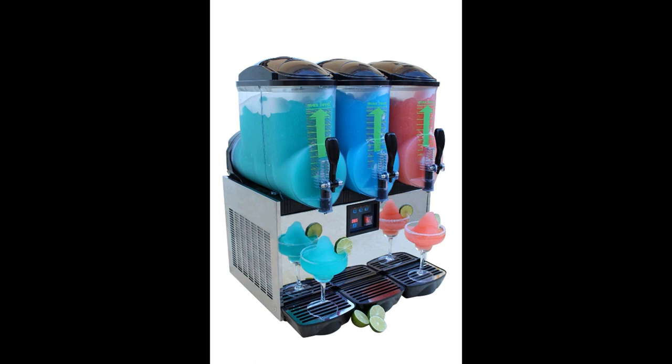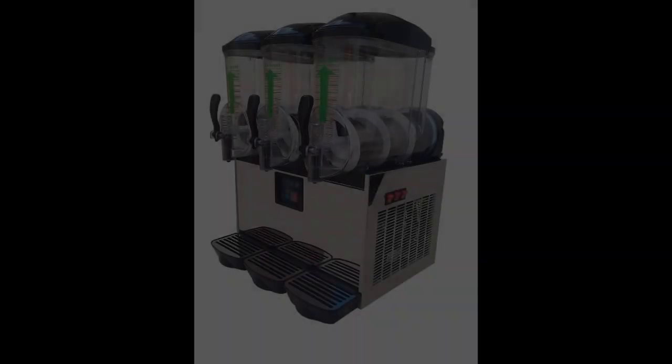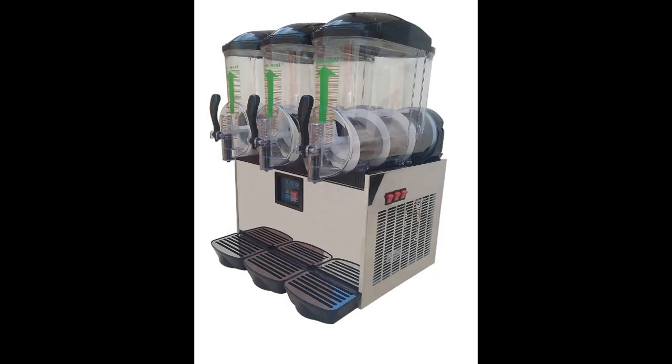Choose wisely where you put it, because you aren't going to want to have to move it. At 1,000 watts of power usage, Bravo Italia's commercial margarita machine is probably not suitable for a food truck, and you will definitely be able to tell you have it running when you see your next electric bill. We cannot stress enough how important lubrication is to the running of this machine — lubricate it twice a month if you want to keep it working in tip-top shape. Fortunately, their customer service is always ready to help, and this slush machine is backed by a two-year warranty on all parts.